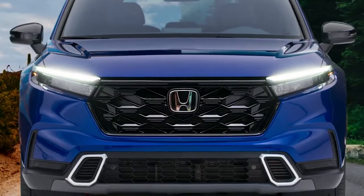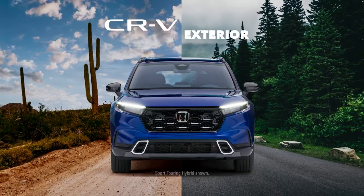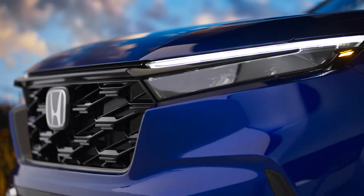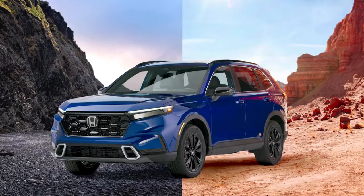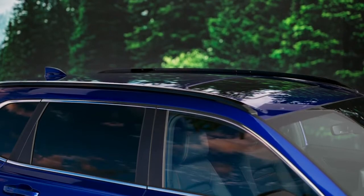Introducing the all-new Honda CR-V, an exhilarating balance of rugged sophistication and modern design. Your journey starts here, with a sporty exterior boasting a confident, powerful look that's ready to take on the road ahead.